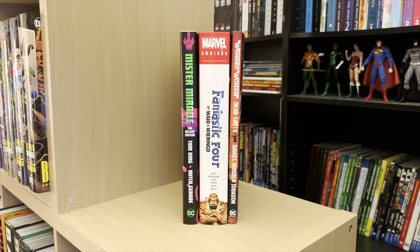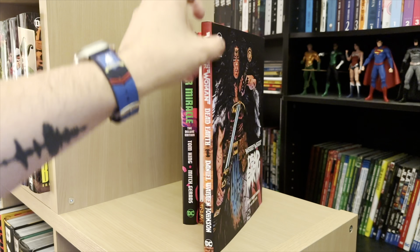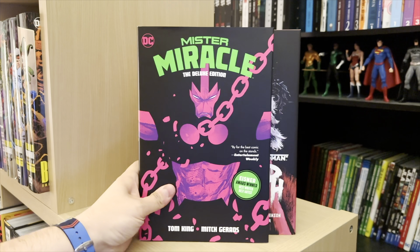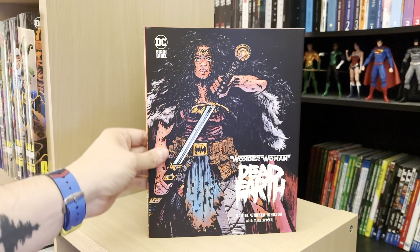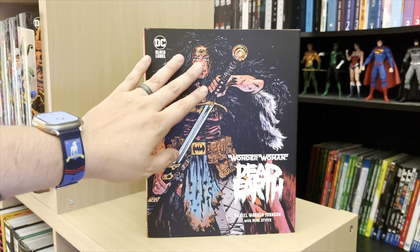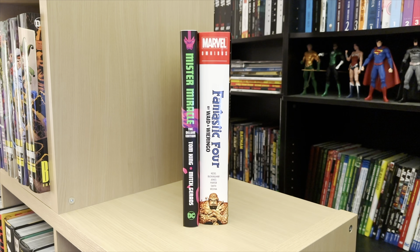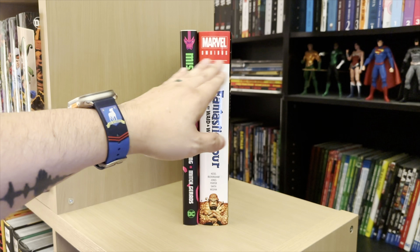There's another format to throw into the mix — Wonder Woman: Dead Earth. DC has started a line of Black Label books, and a lot of these come in what they call Prestige Plus format. It's the height of a deluxe edition, but when you turn it to the side, it's got kind of a folio size — not quite magazine size, but close. These books are traditionally printed this way, about the size of the original artwork, whereas deluxe editions and omnibus are actually a larger format. A lot of people shelve their deluxe editions with their omnibus because they are the same size and it looks a little better on the shelf.